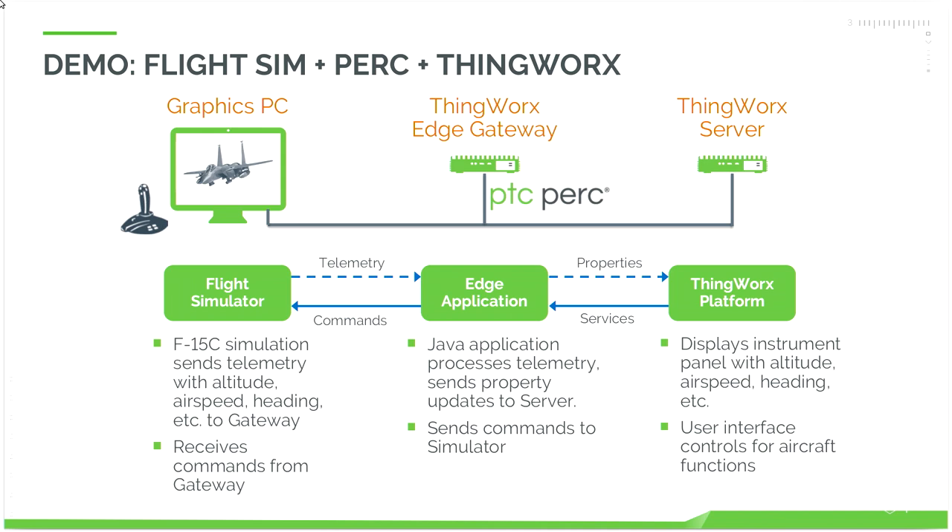Going the other direction, the web panel has controls that control the aircraft functions, including the autopilot. Those call services back in the Edge application, and the Edge application in turn can generate commands back to the flight simulator. So you have this round-trip capability between the flight simulator and ThingWorx and back again.